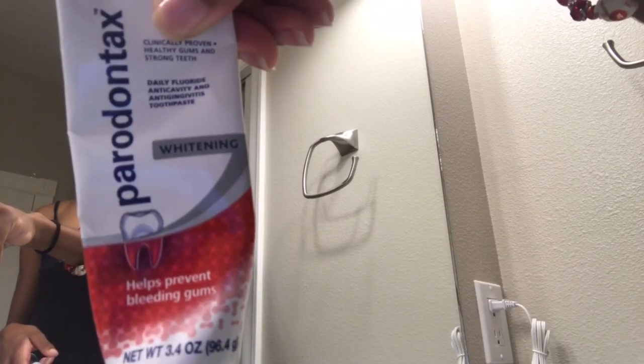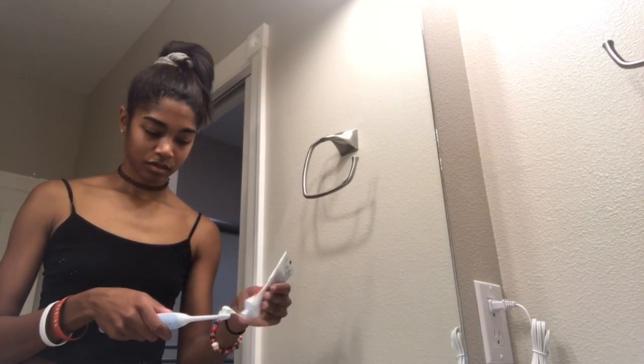Now it's time to brush those pearly whites using my Sonicare toothbrush and Periodontics toothpaste. Oddly enough, I wall-sit while I brush my teeth — I really enjoy finding workouts I can do when doing normal stuff like brushing my teeth or watching TV.